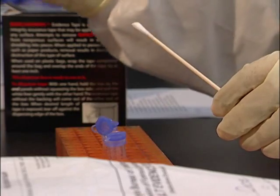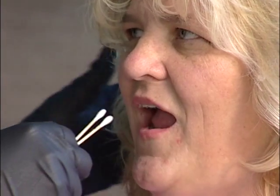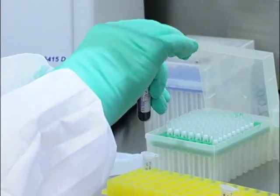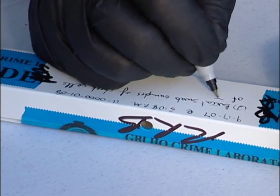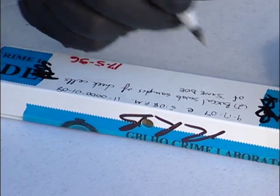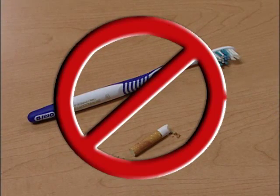Before DNA testing can begin, known samples must be submitted. Known samples may be buccal swabs or blood. A known blood sample must be placed in purple stoppered test tubes. All knowns must be labeled with the donor name, date and time of collection, and the name of the individual who took the sample. Remember, known samples cannot be cigarettes, band-aids, or other personal effects confiscated for purpose of comparison.